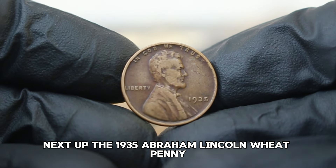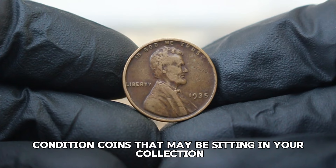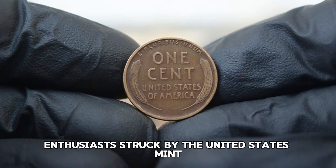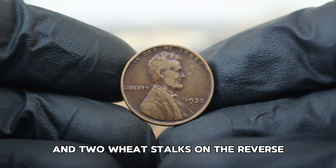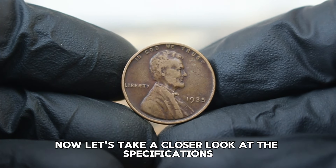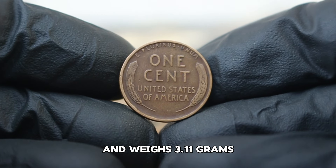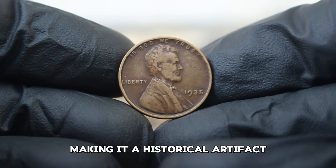Next up, the 1935 Abraham Lincoln wheat penny. We'll explore its value in today's auction market, particularly for circulated, dirty-conditioned coins. The 1935 Lincoln wheat penny is a beloved coin among collectors, struck by the United States Mint, featuring Victor David Brenner's iconic design showcasing President Lincoln on the obverse and two wheat stalks on the reverse. Composed of 95% copper and 5% tin and zinc, it has a diameter of 19 millimeters and weighs 3.11 grams. It was minted during the Great Depression, making it a historical artifact as well as a collectible.